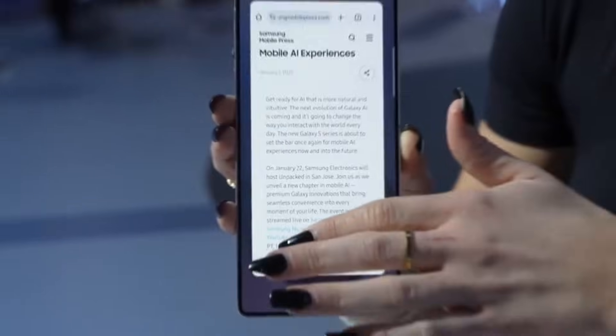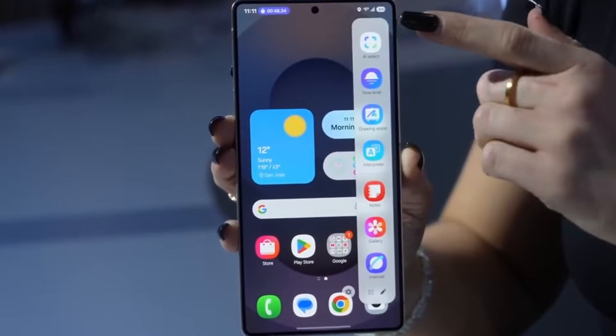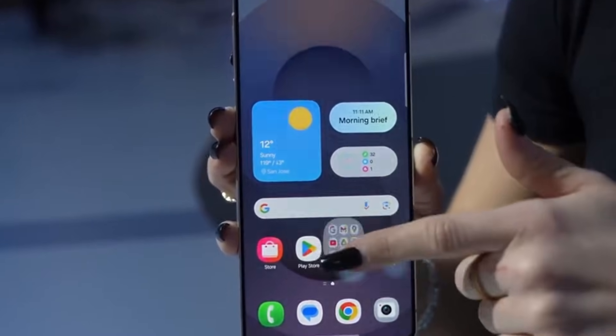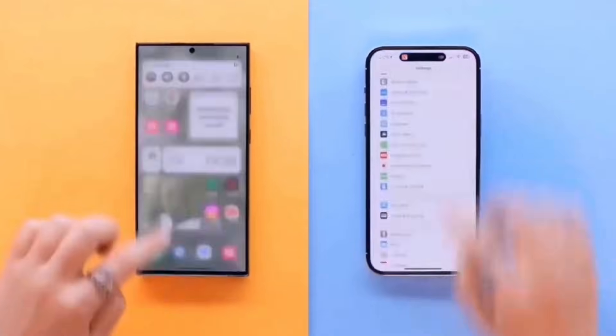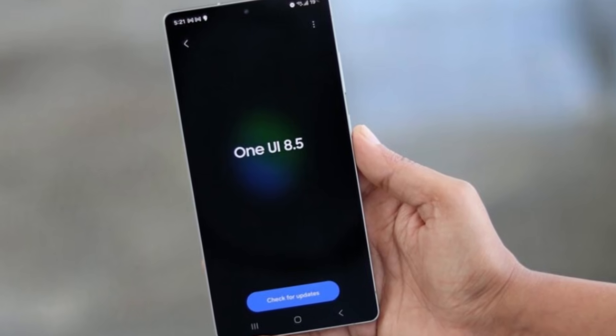Samsung Notes is now more organized and visually cleaner. Several other apps across the system have been refreshed to match the new look and feel. Everything feels more consistent and more refined.